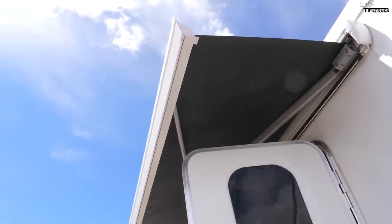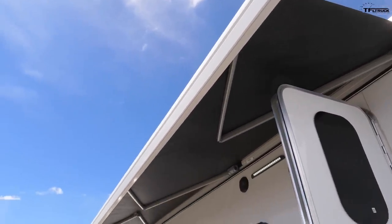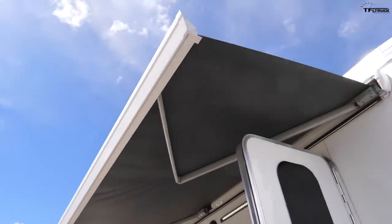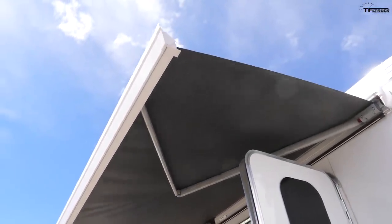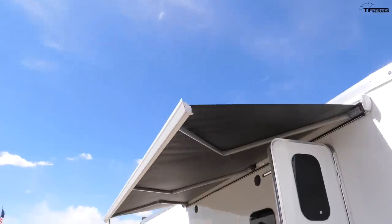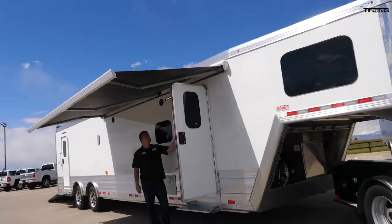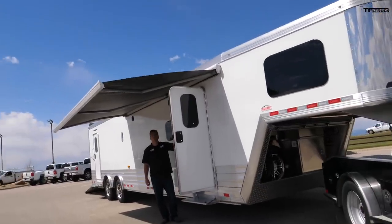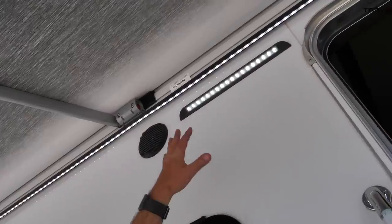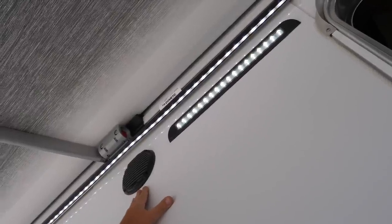The power awning is a great feature — Cimarron is moving to electric on everything because the price point is nearly the same as manual today, and manual awnings often aren't retracted correctly, which can cause them to come open on the road and rip right off the trailer. There's also a light bar, side lighting, and exterior speakers — a great setup for entertaining outside.